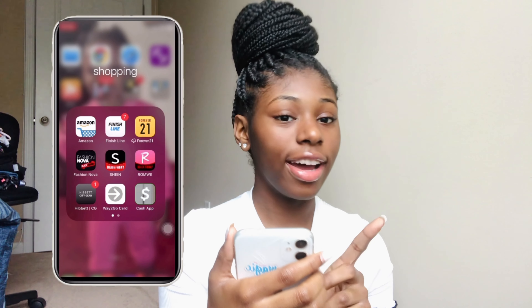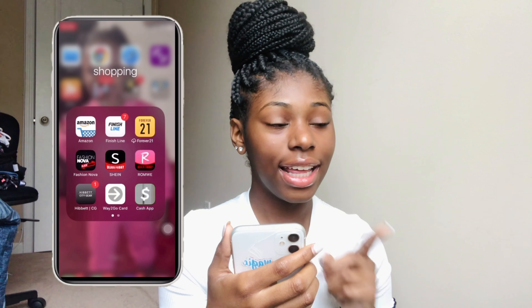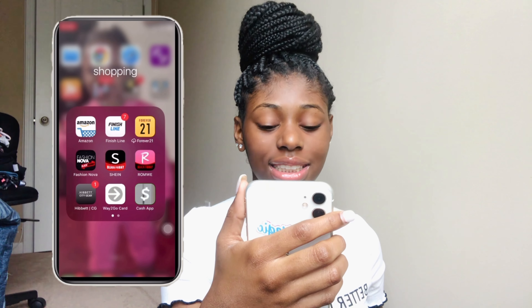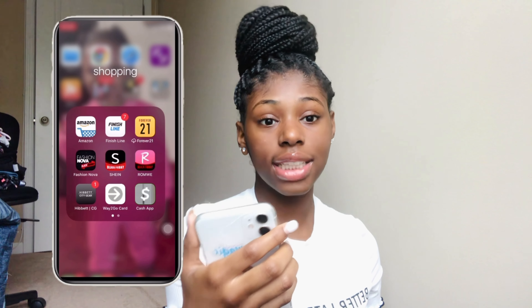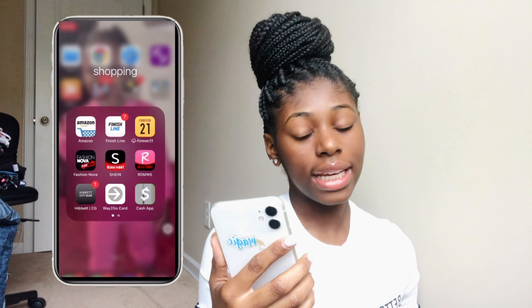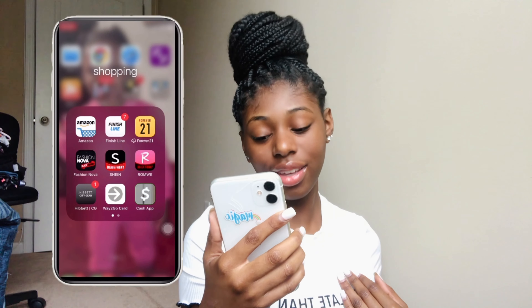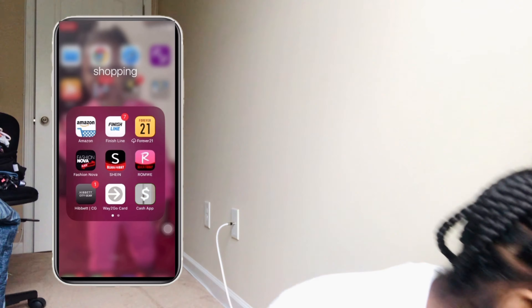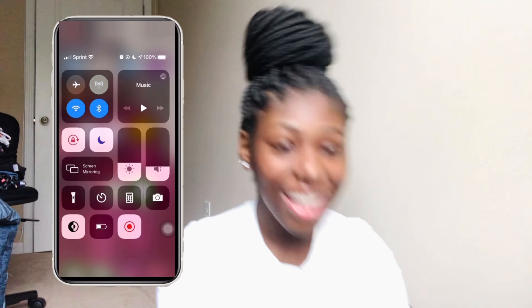I have Shein — y'all, how do you say it? I say 'Shein.' I also have Romwe — I say 'Romwe' — and Hibi.